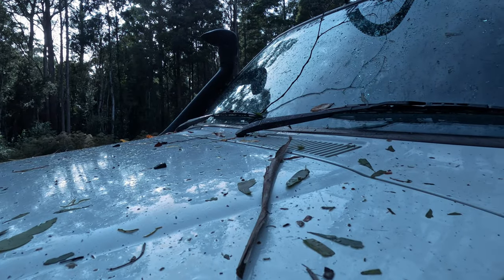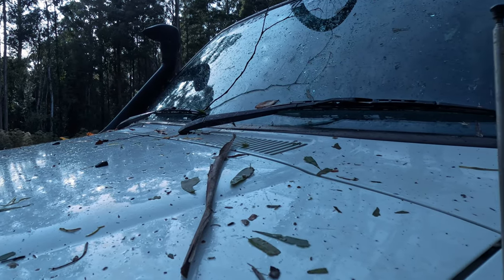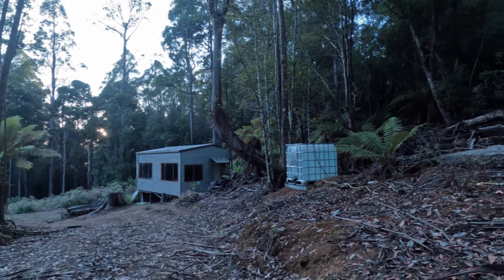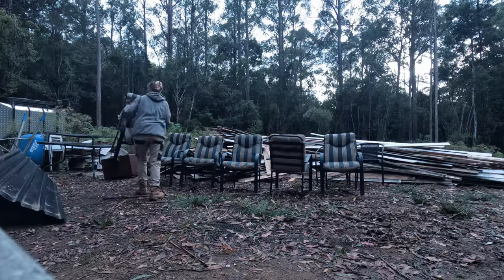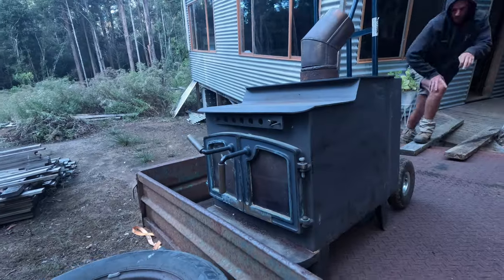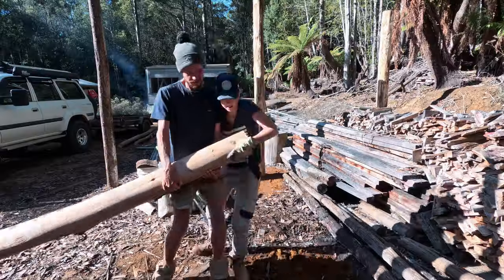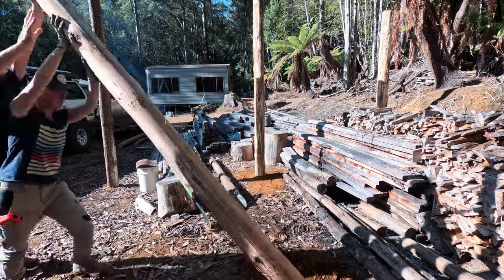Hey there everyone and welcome back to our off-grid cabin build. Today we're tackling two projects which will have an immediate impact on our quality of life here at the cabin. Join us as we revive a precious family heirloom while adding a touch of practicality with a brand new carport.